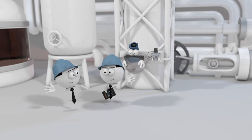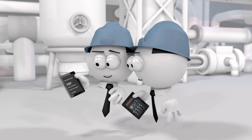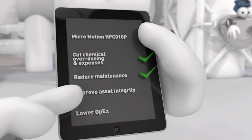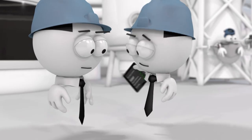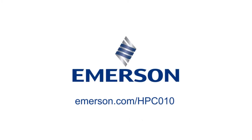You cut the amount you spend on chemicals, reduce maintenance and improve asset integrity, which optimizes injection. Best of all, you get all these advantages and the flow assurance you need. To learn more, visit emerson.com/HPC010.